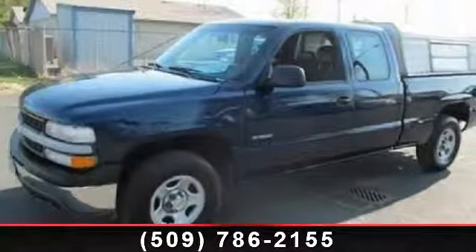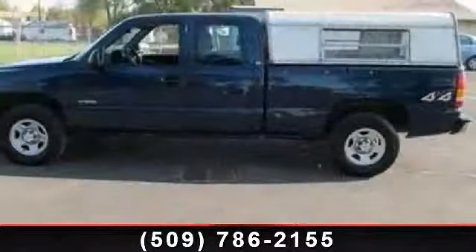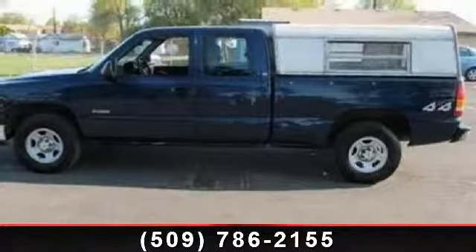Check out this 2001 Chevrolet Silverado 1500 LS. If you are looking for a first-rate auto, this one could be yours today.